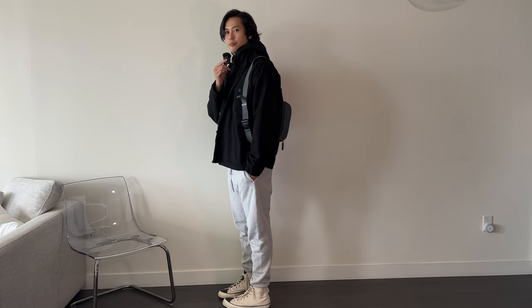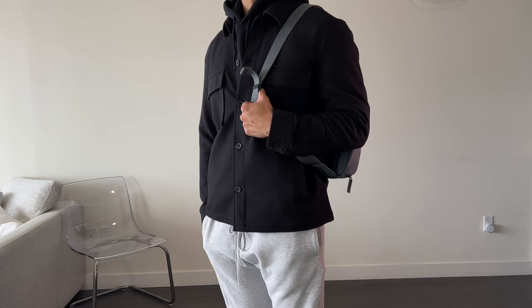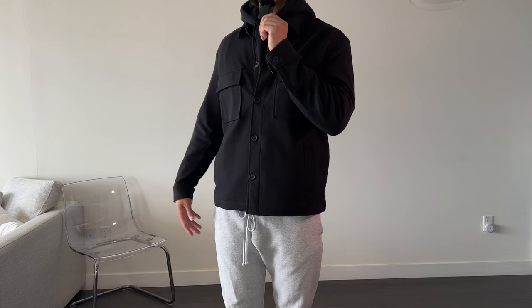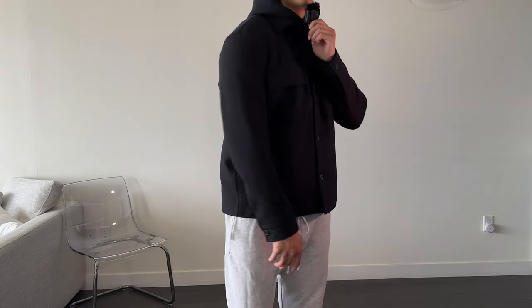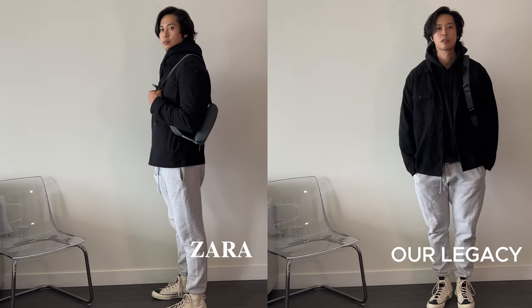With the Zara over shirt for outfit two, I don't think the style quite fits this outfit. Even though the two shirts look pretty similar to each other, the slightly different style and material does make a difference. You can see how the Zara one crinkles when there's something underneath, and you can see the outline of my hoodie pushing through. I would probably not use the Zara over shirt for this outfit — I definitely prefer how the Our Legacy over shirt works here.